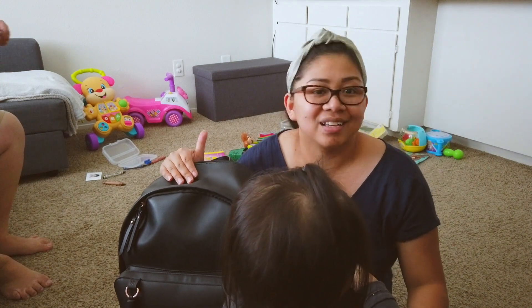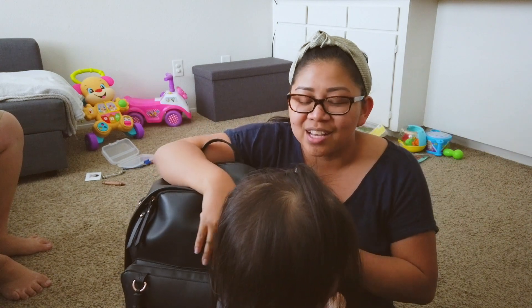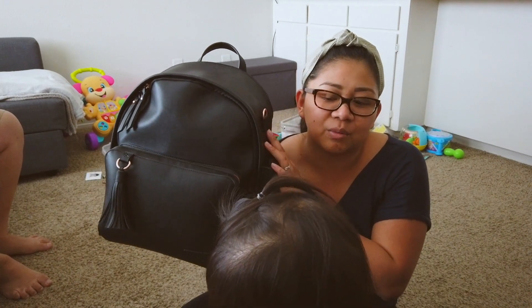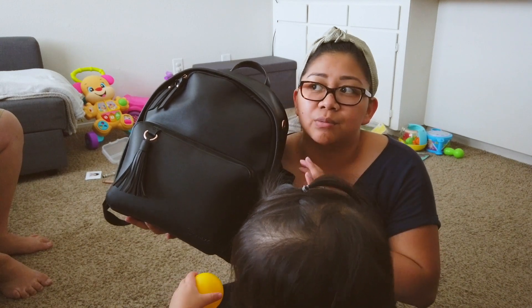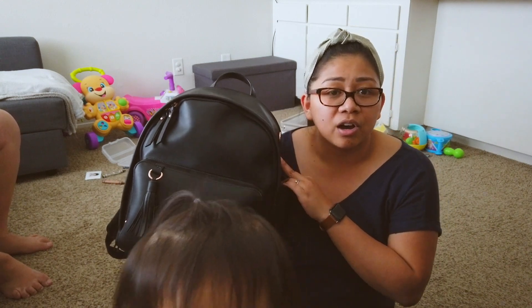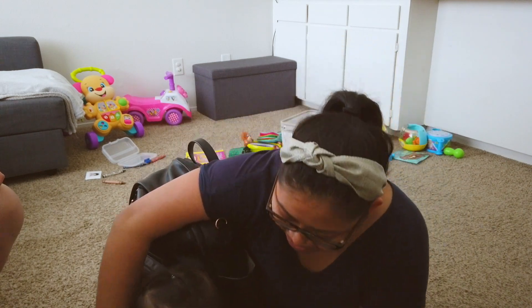We got the Skip Hop Greenage backpack. I got this from Target — it was on sale when I got it. Originally it was like a hundred dollars, but because it was on sale I got it for about 70 dollars. I also bought it online so there was an extra discount, which is why it landed at around 70 dollars.